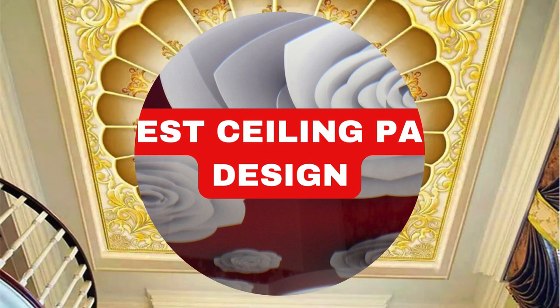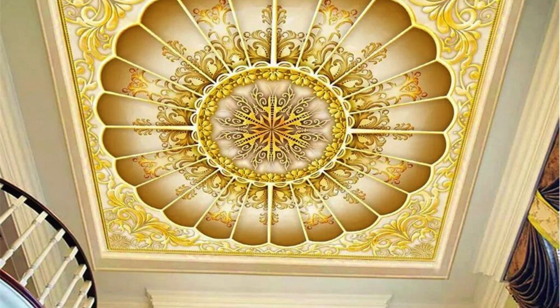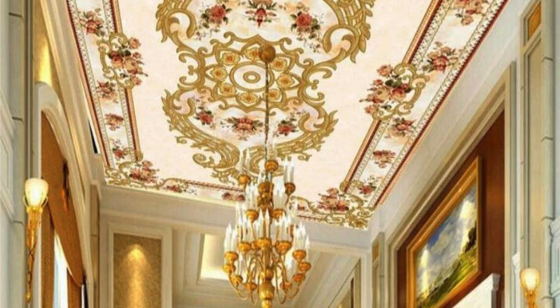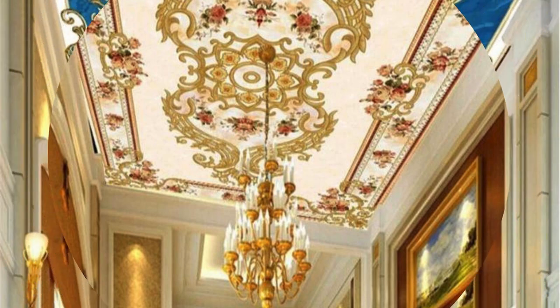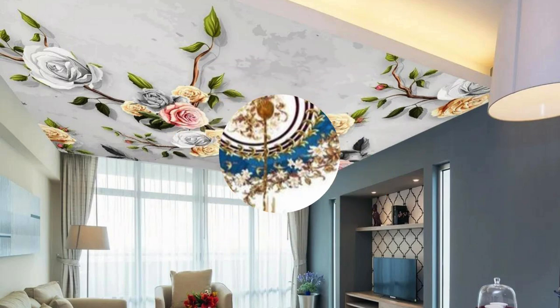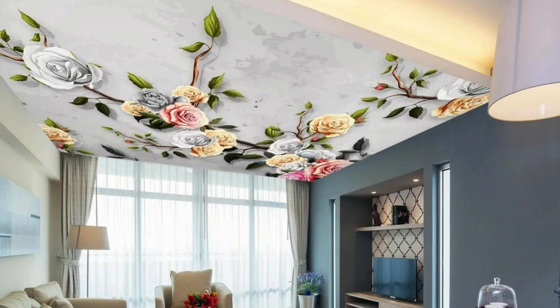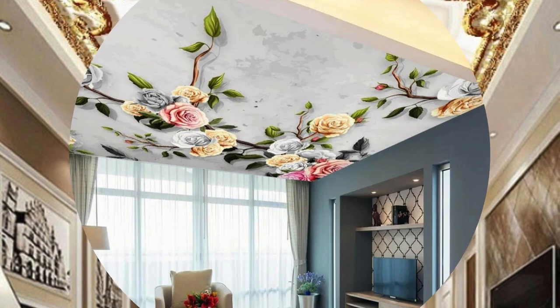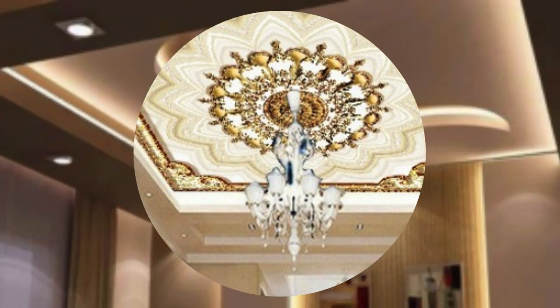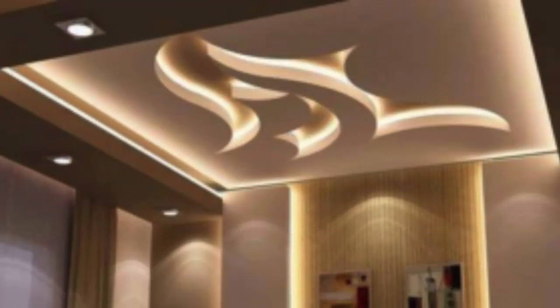Ceiling panels have become an increasingly popular and versatile solution for enhancing the aesthetic appeal and functionality of interior spaces. These panels, often crafted from a variety of materials such as gypsum, metal, or wood, serve as a sophisticated alternative to traditional ceiling finishes. One of the primary advantages of ceiling panels is their ability to conceal imperfections and create a seamless, uniform surface that adds a touch of modernity to any room. They also provide excellent acoustic insulation, contributing to a quieter and more comfortable environment by absorbing sound and reducing echoes.